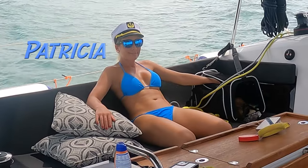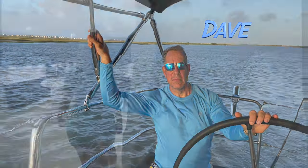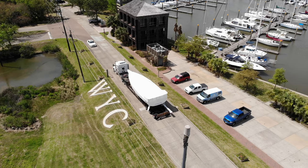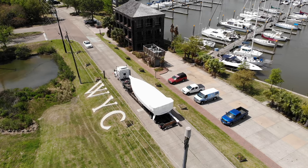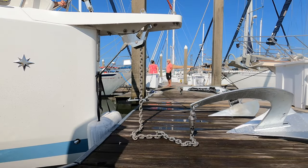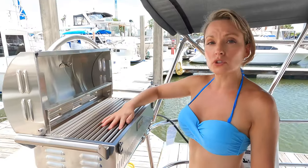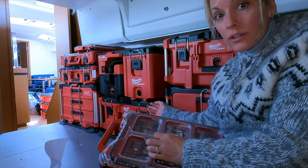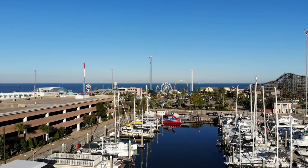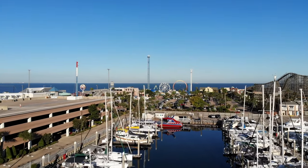I'm Patricia and I'm Dave. We sold our house and in April of 2021 we took delivery of a brand new Jeanneau 440. Since then we've been outfitting and upgrading the boat with everything we'll need for the cruising lifestyle. We've been learning to sail here on the Texas coast but we're ready to cast off the dock lines in 2023.